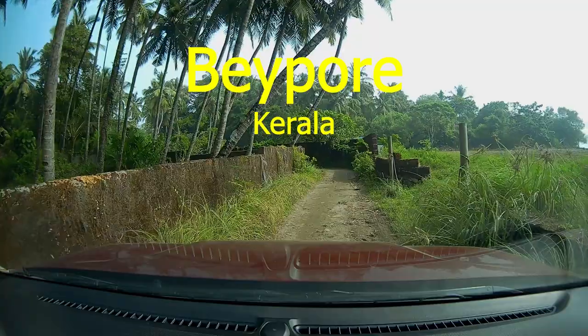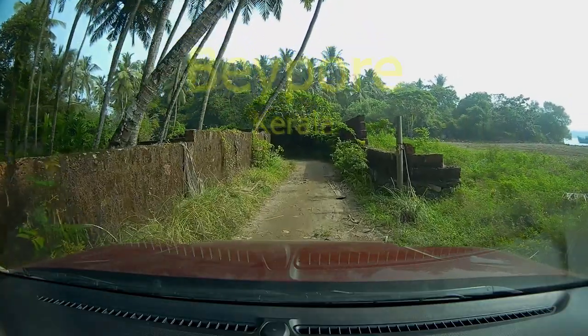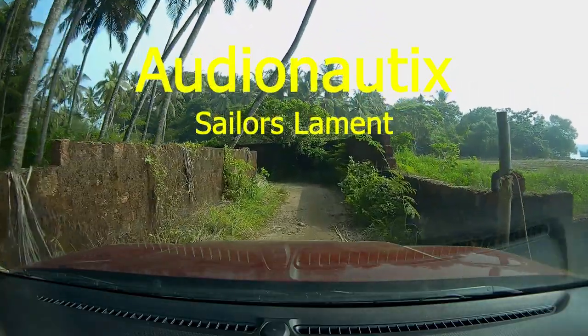Stay tuned for more such fascinating stories. Until then, safe travels.